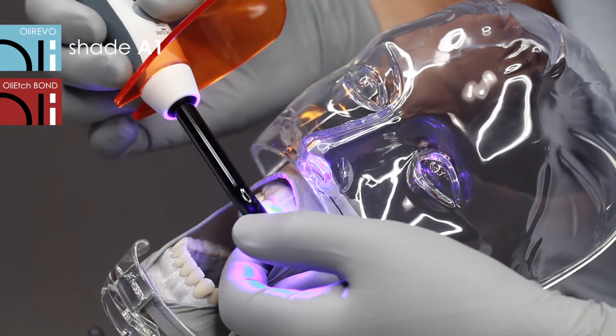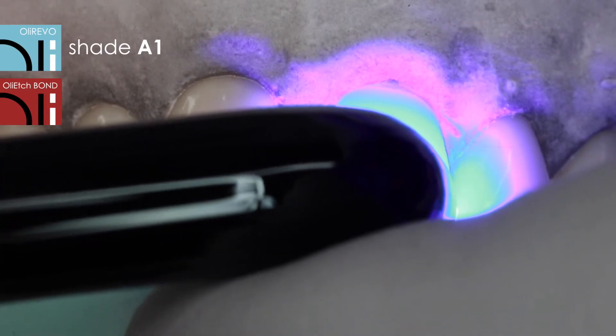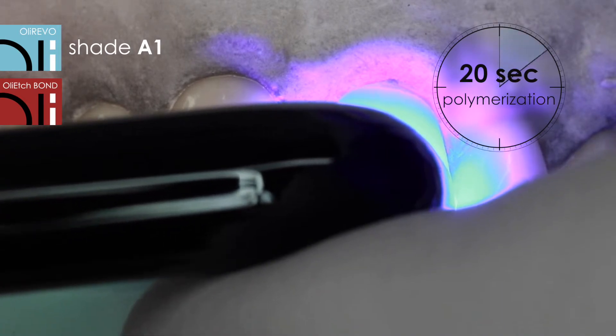In the case of light colors like A1, the recommended time of curing is 20 seconds. Dark colors should be cured for about 30 seconds.